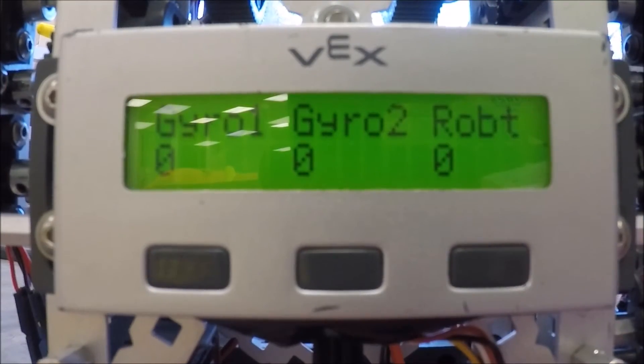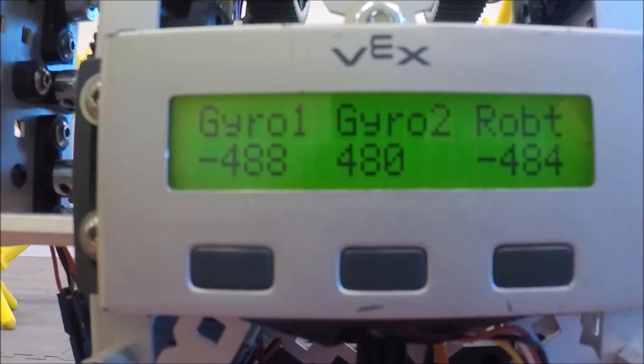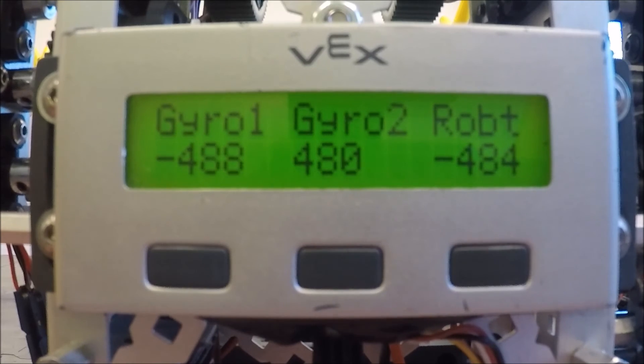When mounted this way, both gyros experience the same vibration, which has an additive effect in measured angle for one gyro while having a subtractive effect for the other. The software then processes out the drift and provides a final accurate angle for the robot's rotation.